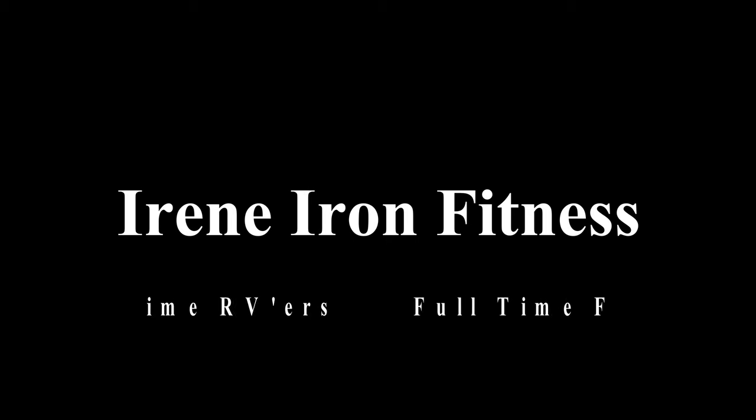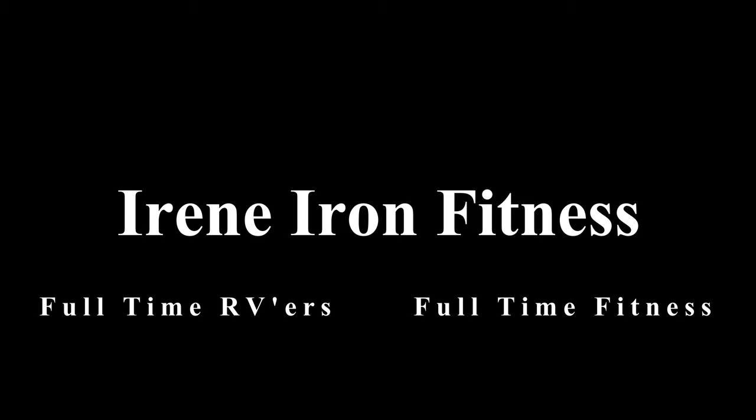What's up guys, it's Chris and Aaron from Irene Iron Fitness. Today we are heading over to new friends Mark and Julie from RV Love, and we are going to check out their newly remodeled Class A. This RV community truly is small — we ran into Mark and Julie earlier this year back in April at a Thousand Trails Park in Virginia, Chesapeake Bay, and since then this is the third time we've run into them and we've gotten to know them a lot more.